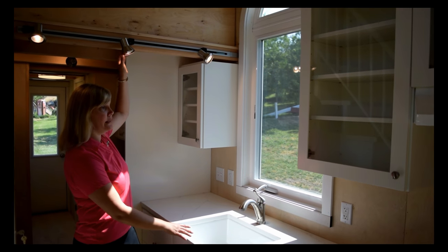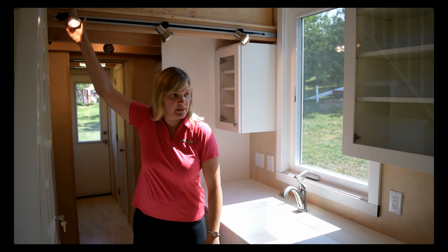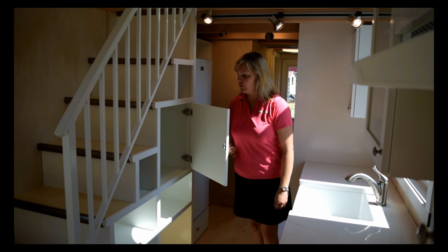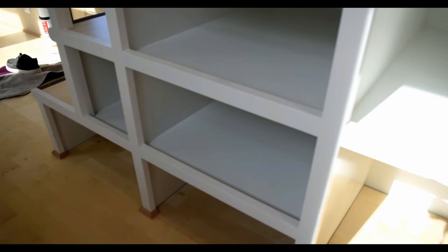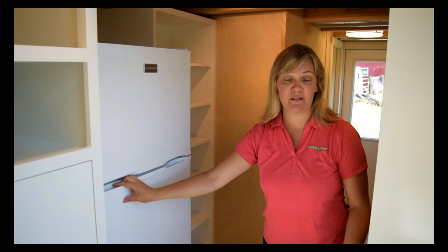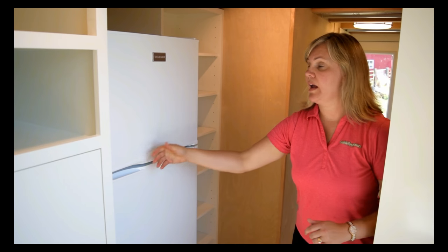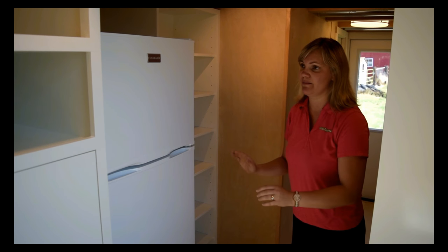We also have track lighting here with adjustable heads — you can point them where you want, at whatever your workstation is. And as you can see, our famous 'use every square inch' steps: we have cubbies in here. She actually wanted a locked cabinet for cleaning chemicals so small kids couldn't get into them, and then she had every cubby designed how she wanted — this one's for boots, that one's for shoes, etc. This fridge is a 10 cubic foot fridge — that's the one size fits most. You can store a lot in the fridge and also the freezer. Next to it we have shelving for the pantry, exactly the depth she wanted. Everything was custom, exactly what she wanted.